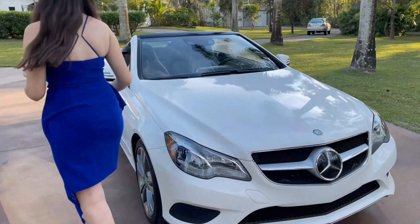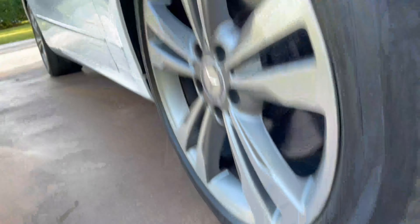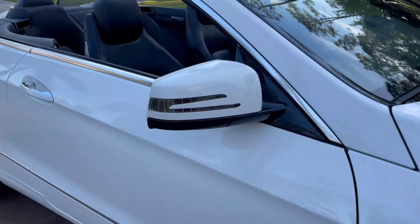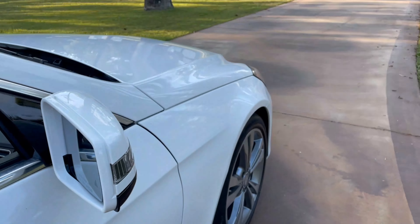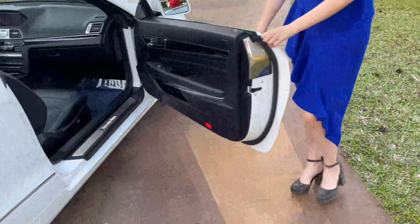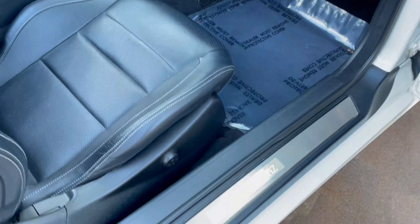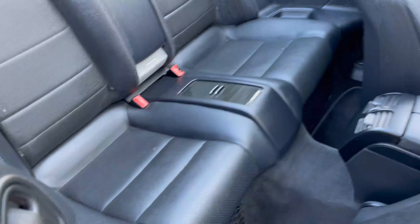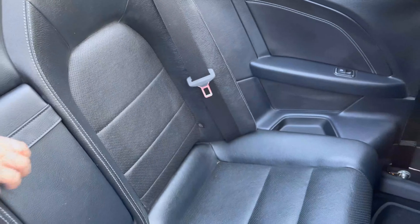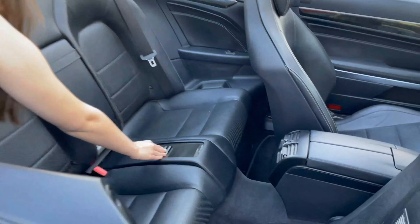Now let's go to the passenger side. Great tires, great wheels. Right here I also want to show you the blind spot assist. I'm going to open the passenger side — lots of room, it looks just as good as the driver's side. Lots of leg room, hot and cold seats, and lots of room in the back as well for two more people. Armrests and cup holders.